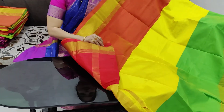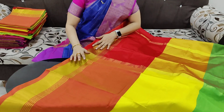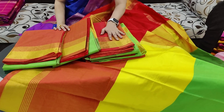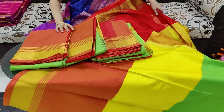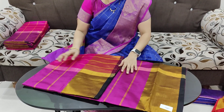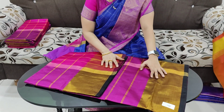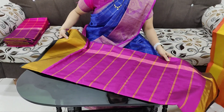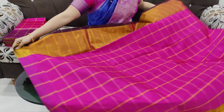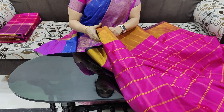I also used the blouse. I used the 1350 rupees sari. It has a line design, a paint and weaving thread, a border, a lot of color, a 6-inch border, and a full blouse.